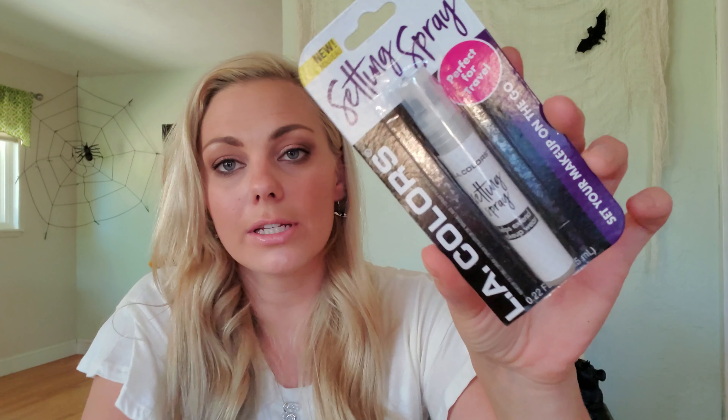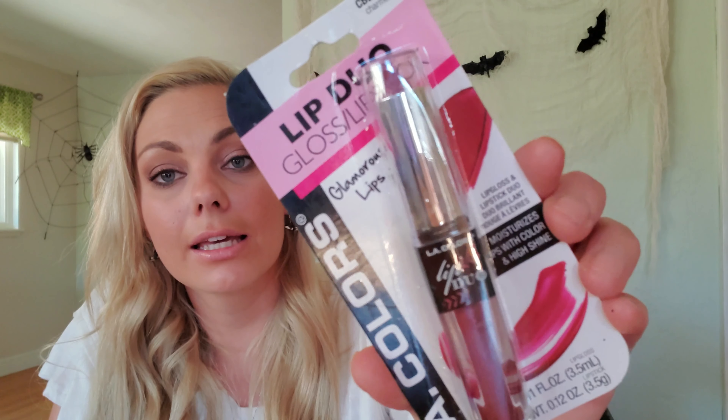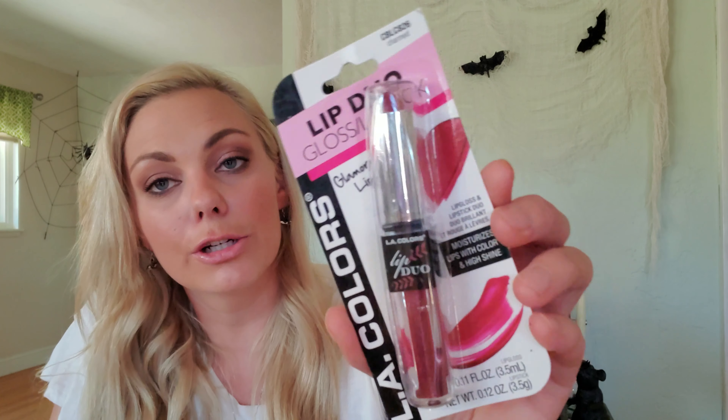And then I got some new LA Colors items starting with this lip gloss in the color 'Just Kissed.' And the next thing I got was this smudge-proof eyeliner in black — I've actually been wearing the smoky palettes that I hauled last week on my eyes and testing them out every day so I can give you guys an honest review. I also got some setting spray — I love how small it is, you can just throw this in your purse on the go. And then the last beauty item I got was this lip duo gloss and lipstick in the color 'Charmed.'